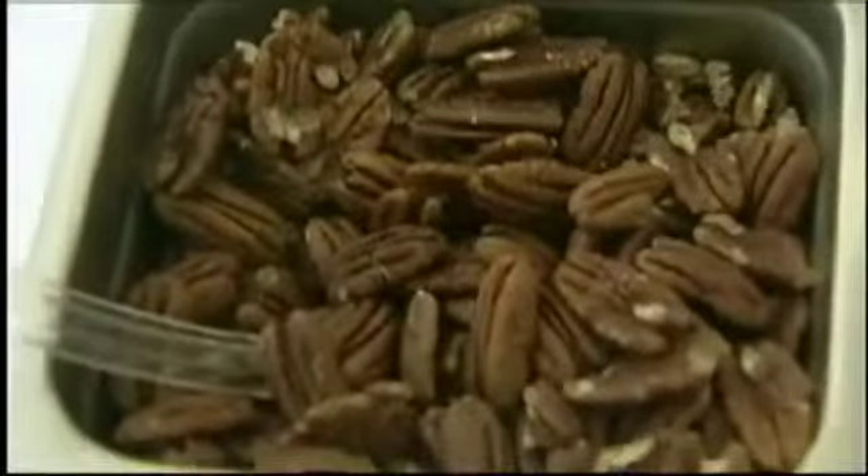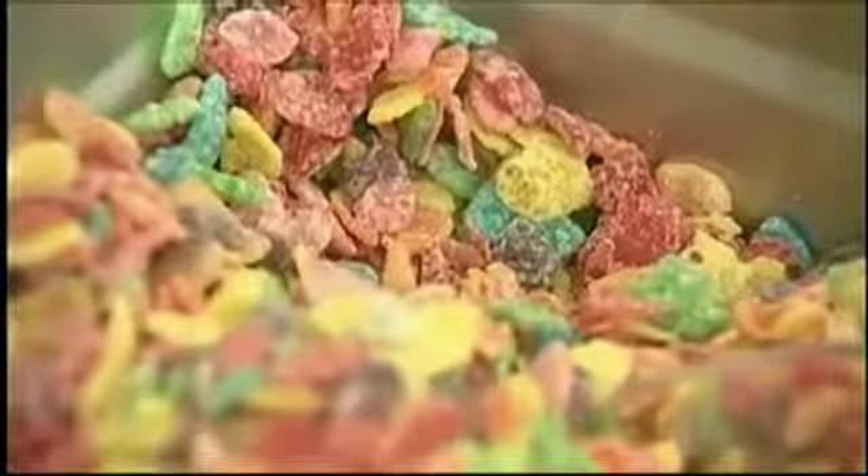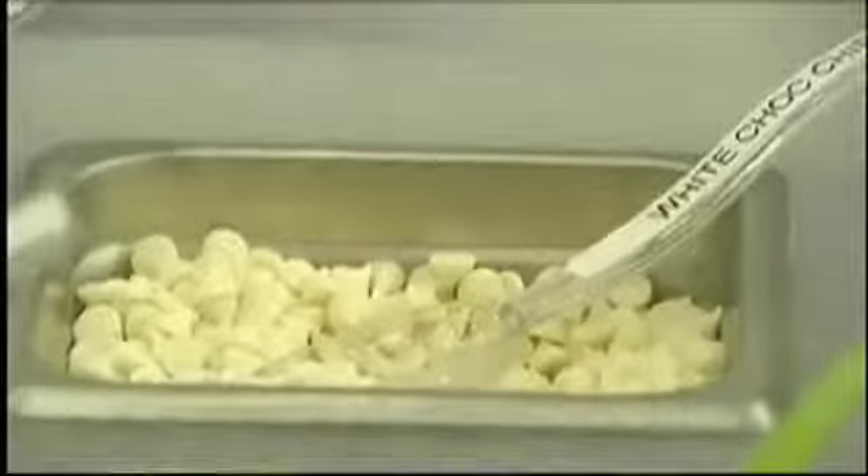Feeling nutty or a little loopy? We have fresh fruit toppings, we have brownies, cheesecakes, we have plenty of cereal toppings, we also have chocolates like Reese's, so there's really something for everyone.